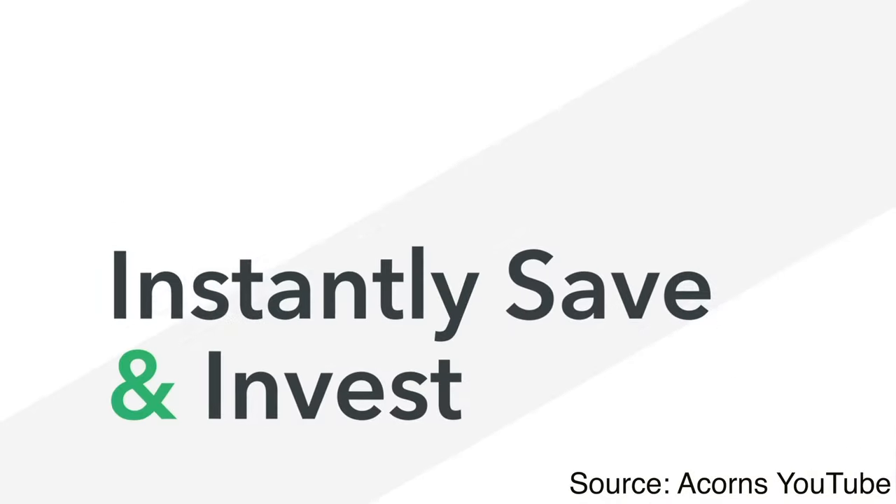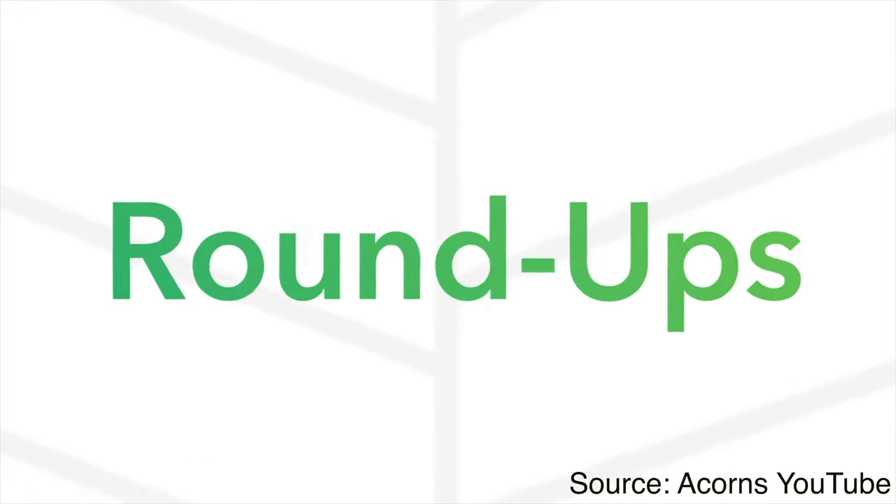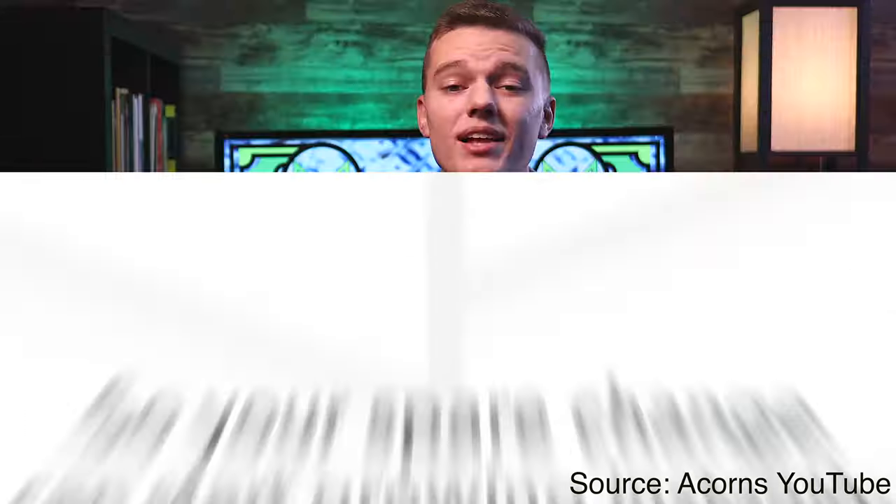So when Acorns hit the market in 2012, it was one of those platforms like Robinhood that really shook up the investing industry as a whole. Now Robinhood obviously was the one who pioneered the no commission model that the industry has largely moved towards. However, Acorns really put themselves on the map with what they call their roundup investing feature. This allows you to automatically invest your spare change without even thinking about it, and that really is where Acorns got their start.